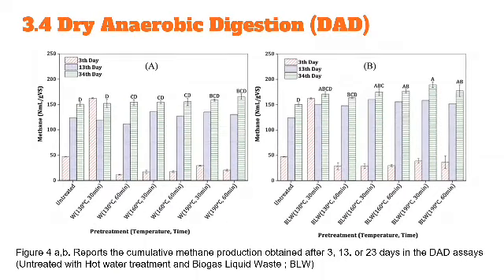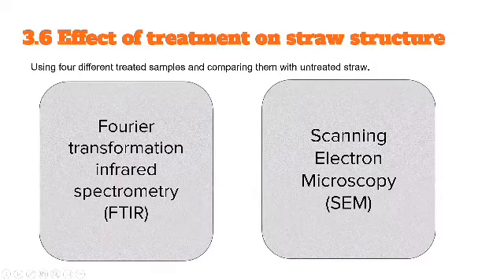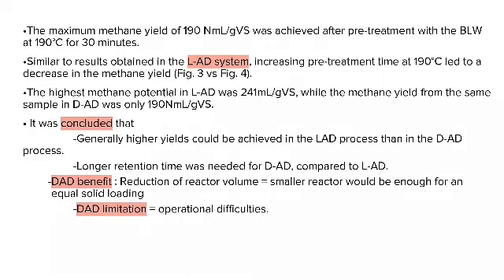For dry anaerobic digestion (DAD), pre-treatment with weak acid caused lowering of the degree of polymerization, a decrease in cellulose crystallinity and degree of polymerization. It was concluded that generally higher yield could be achieved in the LAD process than in the DAD process. Longer retention time was needed for DAD compared to LAD, though DAD benefits include requiring a smaller reactor for equal solid loading.